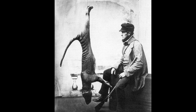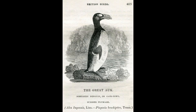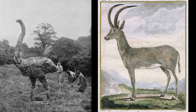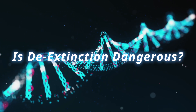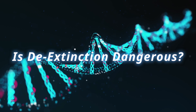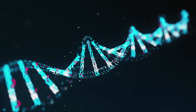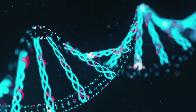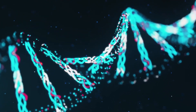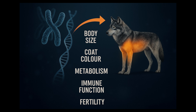Do we have a responsibility to fix the mistakes we've made? Or are we just risking making things worse? These are very real concerns. First, genes don't just control one thing — they influence many systems. Tweaking genes linked to traits like body size or coat colour can have unintended effects on bone development, metabolism, immune function, or fertility. A small change might trigger major health issues.